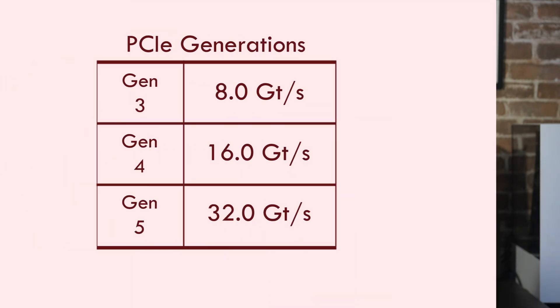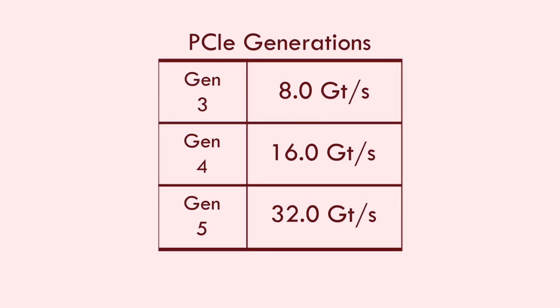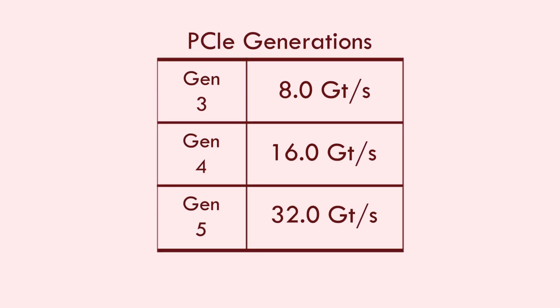We are on the precipice of widespread PCIe Gen 5 M.2 adoption in consumer markets. Without getting too technical, the transfer rate doubles every generation — we're working with Gen 4, which is around 16 gigatransfers per second, while Gen 5 is around 32 gigatransfers per second. Over the past year, we've seen announcements from NVIDIA, Intel, and AMD supporting Gen 5 in certain consumer components, so it's on the horizon, meaning we're hitting the limit of Gen 4 read and write speeds.